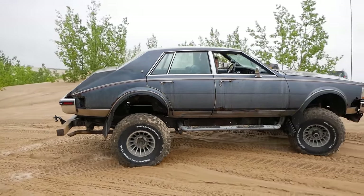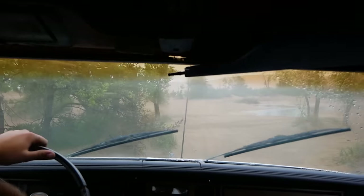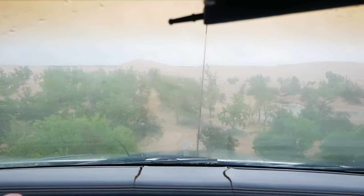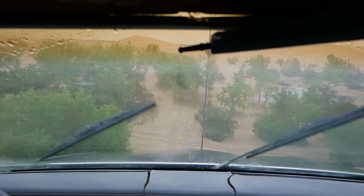As our confidence in the Cadillac increased, it was becoming clear that there was pretty much nothing that could stop this car out here - except for one thing. Oh, it's the water hole that we were told not to go into because we'll definitely get stuck. I'm not touching it. In classic Cadillac fashion, I can't see over the end of the hood to see if this is steep or not, so good luck everybody.